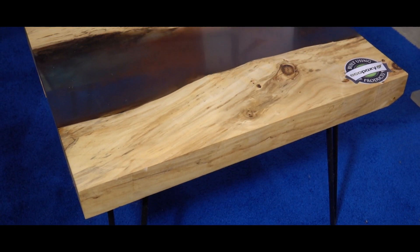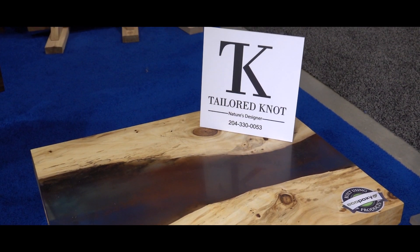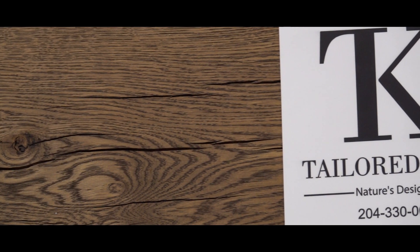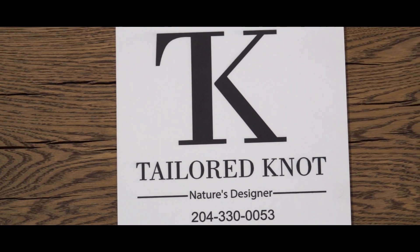I'm Stefan Strovik from Taylor Knott. We were farming one day and we saw a lot of logs just fall on the Little South River, and we were wondering why is no one using it? So we got a little sawmill, we started cutting logs up, and we just fell in love with the grains and the knots. That's exactly where our name came from — Taylor Knott.